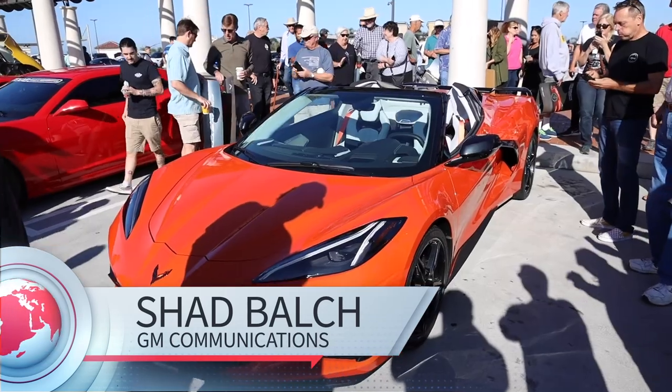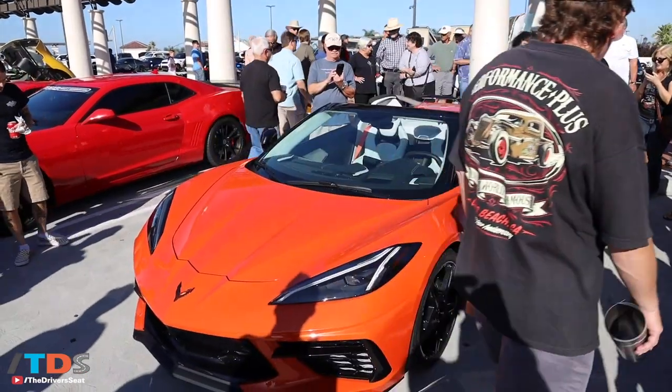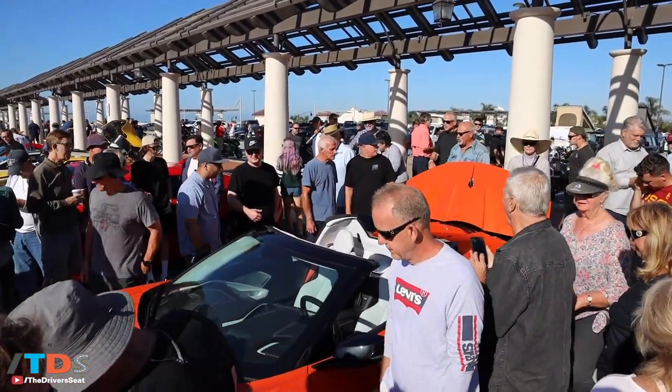We are here at South Coast Orange County Cars and Coffee and we brought out the first ever hardtop convertible Corvette. This is the 2020 Stingray behind me and I feel like a celebrity driving in. There's paparazzi everywhere, crowds everywhere. They applauded when we drove up so I'm having the time of my life.